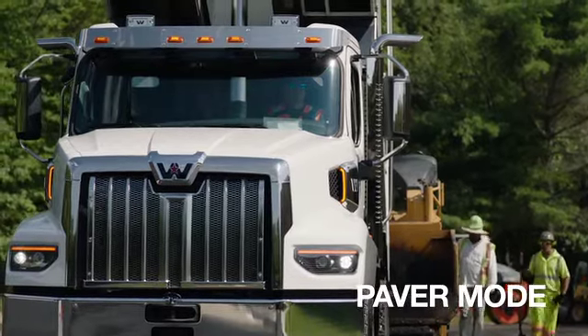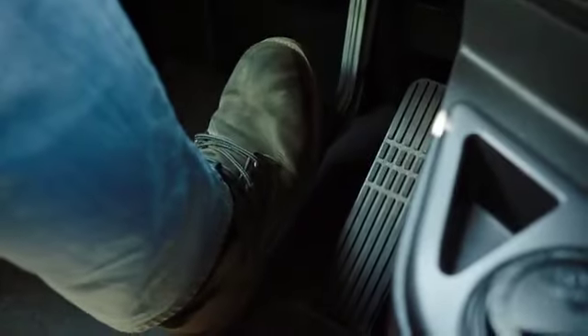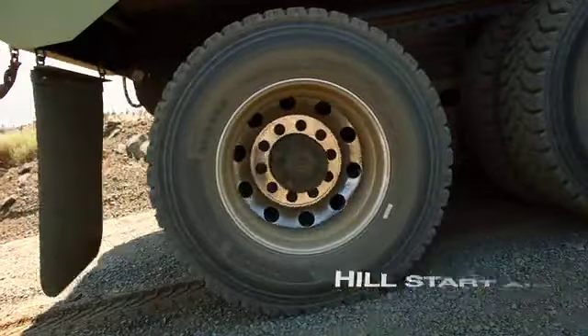Paver mode enables a constant steady flow to the paving machine. And Hill Start Aid guards against the truck rolling backwards on a steep grade.